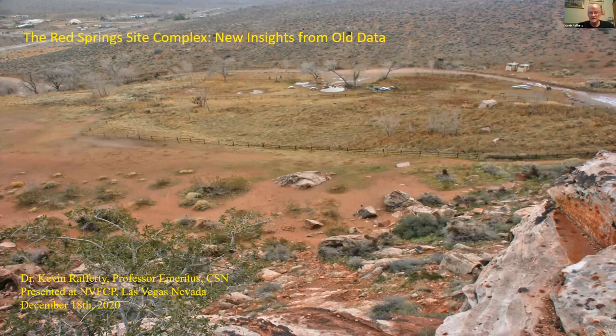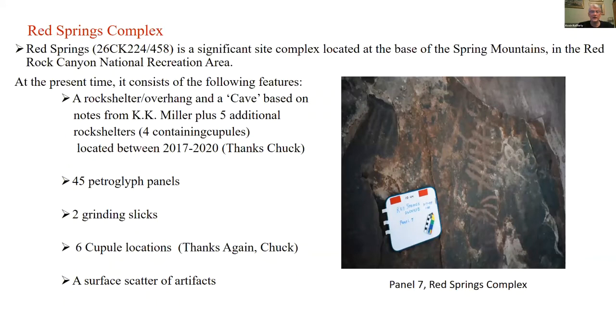Today, Red Springs is a favorite spot for people to picnic, but also to visit and find out more about the natural and cultural environment of Southern Nevada. It's a significant site complex at the base of the Spring Mountains, on the eastern edge of the Red Rock Canyon area, and it consists of the following features.